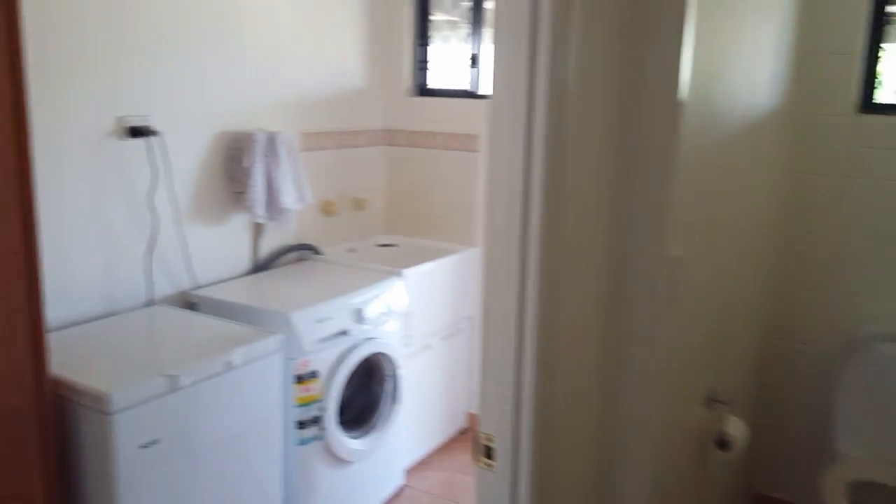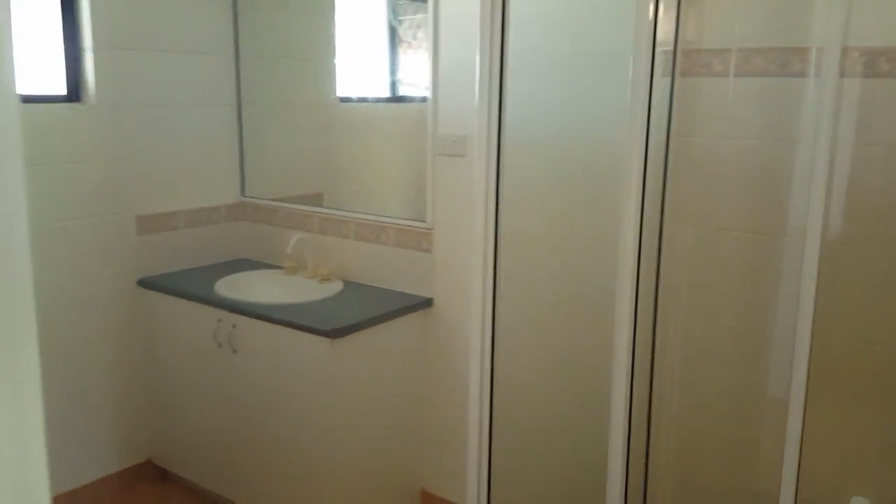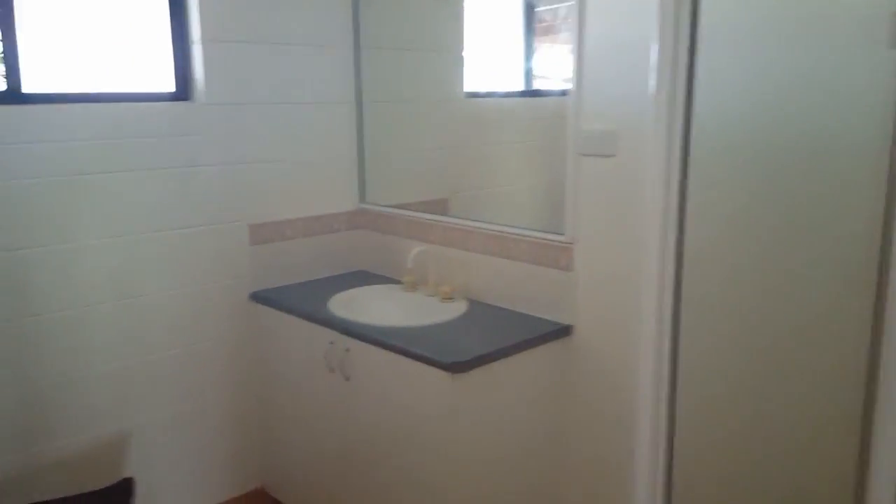Separate toilet. There we have the laundry, which leads out to the back veranda where we just came in from. We've got an easy-access shower. Vanity. Nice, big bathroom.